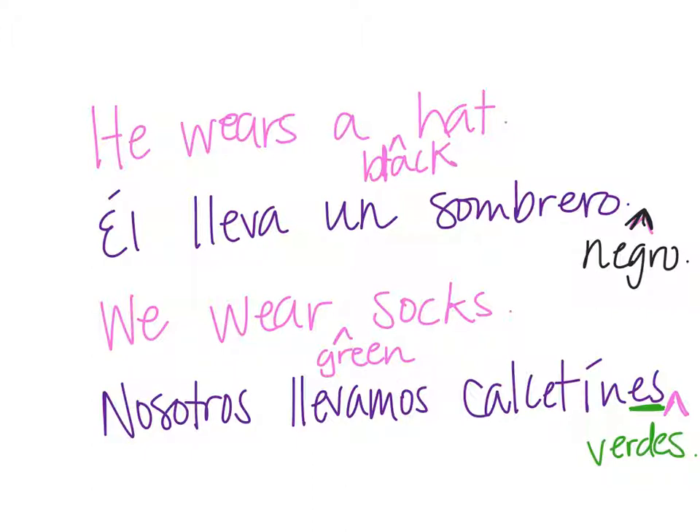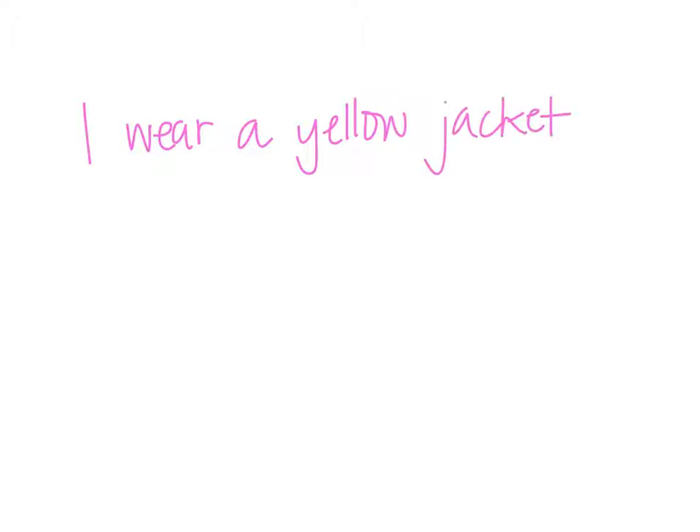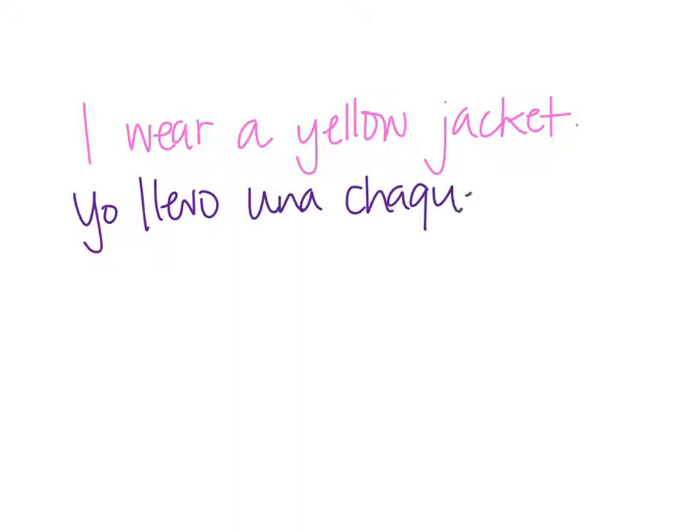Let's do one or two more. Translate: 'I wear a yellow jacket.' It would be: yo llevo una chaqueta. Remember the noun comes first: una chaqueta. And then the color — amarilla — ends in A because chaqueta is feminine, so they all have to follow suit.